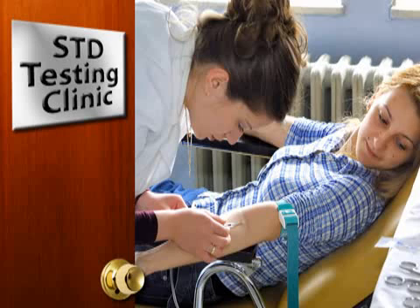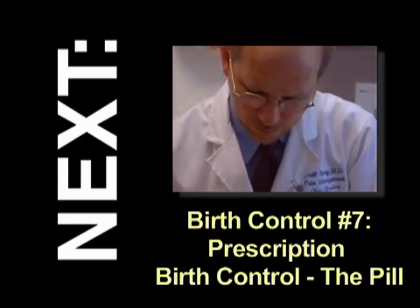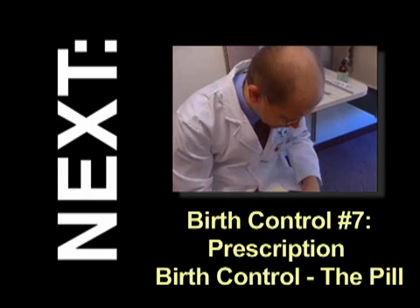In general, both the shot and the patch are quite effective at preventing pregnancy. However, neither offers protection against sexually transmitted diseases. If you're considering a hormonal method of birth control, carefully weigh your options and talk to your doctor about which may be right for you. To learn more, check out other videos and sources on this site.